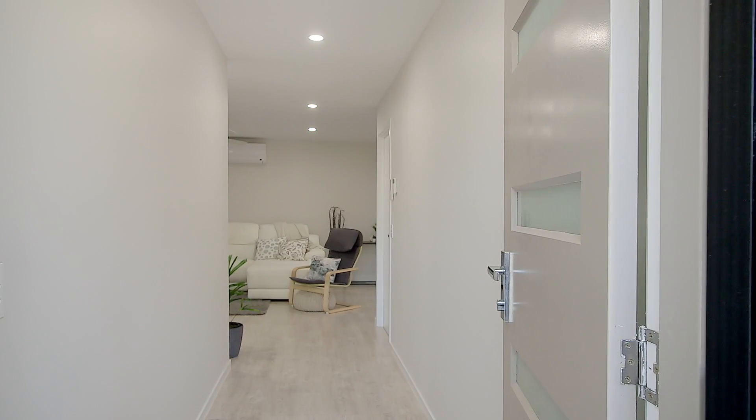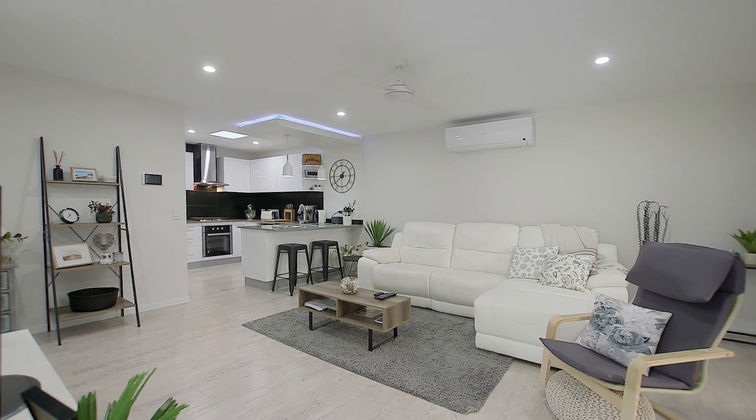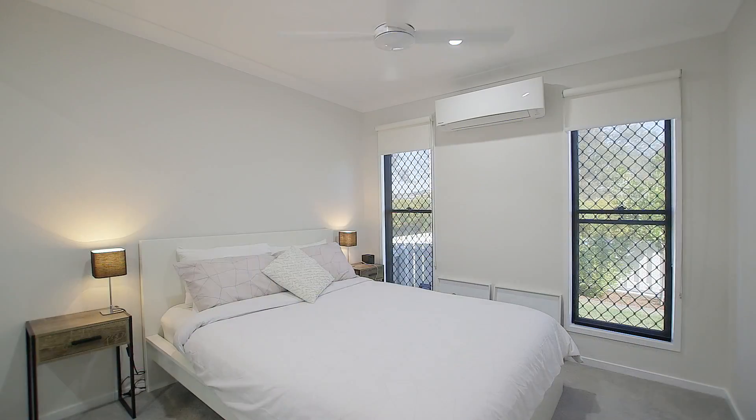Beautiful floating floorboards await your arrival as you first enter this property. Owners have offered up an immaculately presented home with air conditioning in every room, ready for those hot Queensland summers.